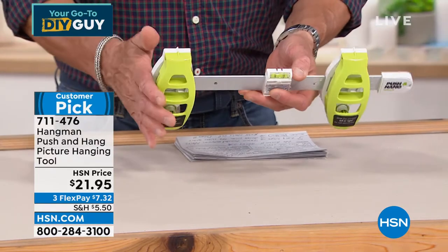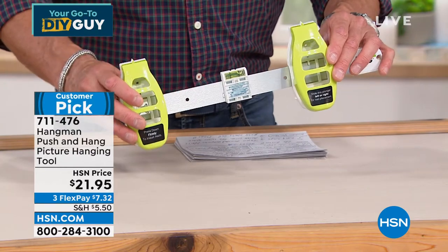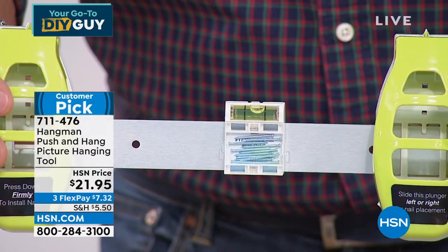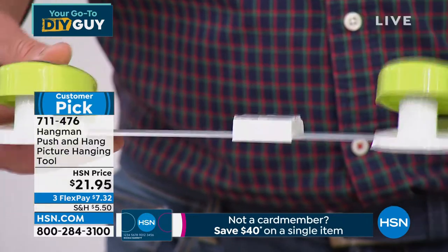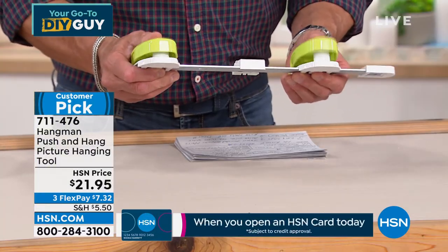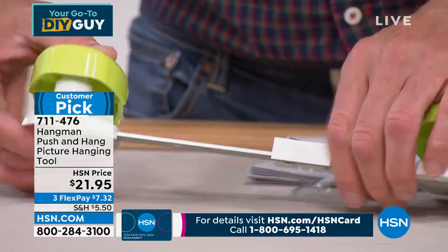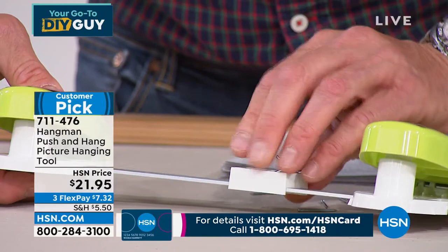There's a level in the center — see the bubble as it goes left to right? All you need to do is make sure the bubble is level like that. Once the bubble is level, push the nails in. The nails get preloaded right inside here. They're magnetic nails, so they're hard to get out accidentally. You take the nails, load them in — one in each hole. Now the nails are loaded.